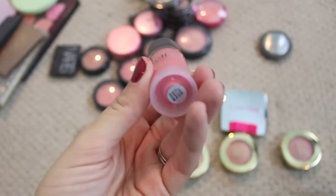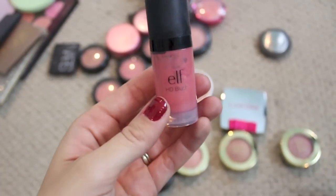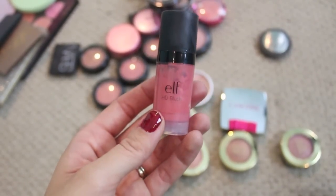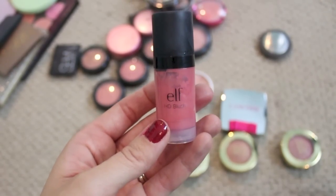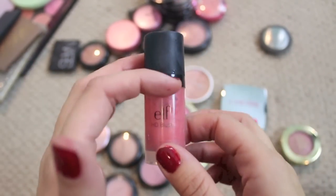This is the e.l.f. HD Blush in Superstar — this was a recommendation by Jenn G here on YouTube, I'll link her below. I really like it. A little goes a long way; it almost takes a little bit of practice to get used to applying it because it is super pigmented, but it's like three dollars and it's really pretty and long wearing.